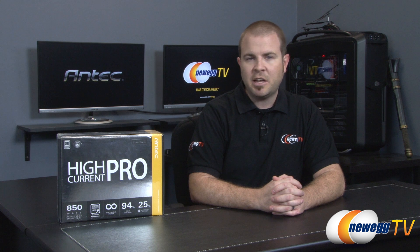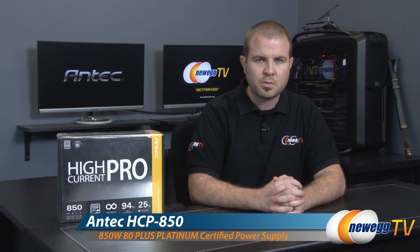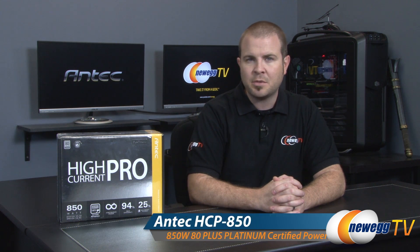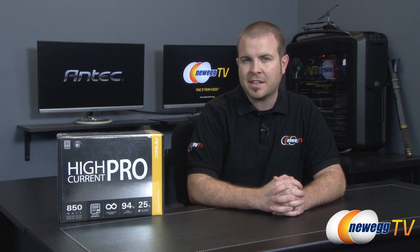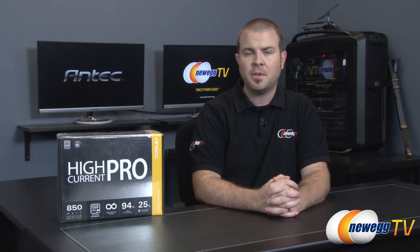Hello everyone and welcome back to Newegg TV. My name is Paul and today we're going to be taking a closer look at the new series of power supplies from Antec. This is the High Current Pro Platinum series, available in 850 watt, 1000 watt, and 1300 watt varieties. Currently we're going to be taking a closer look at the 850 watt version.